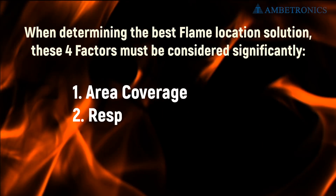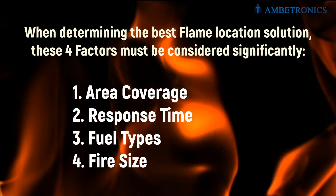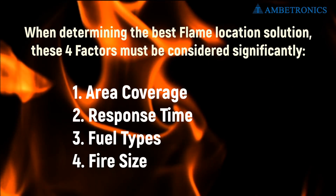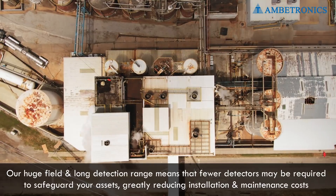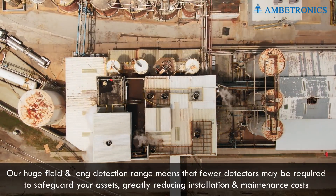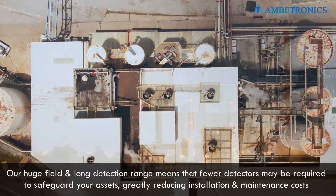1. Area Coverage, 2. Response Time, 3. Fuel Types, 4. Fire Size. Our huge field and long detection range means that fewer detectors may be required to safeguard your assets, greatly reducing installation and maintenance costs.